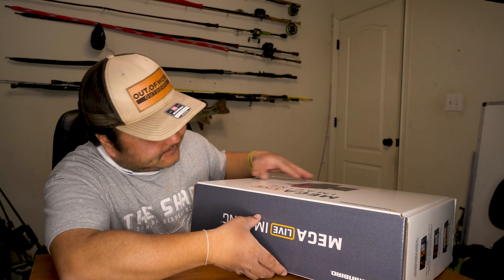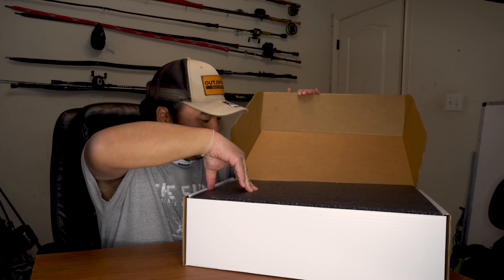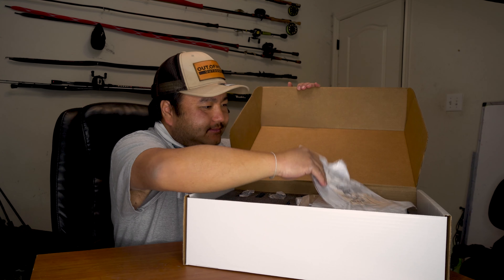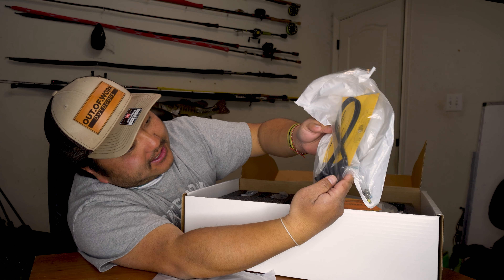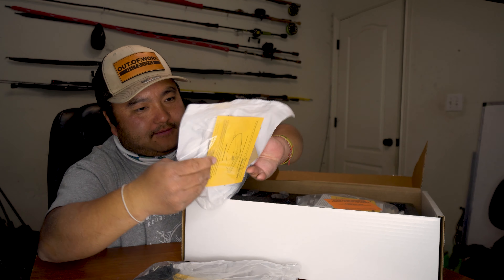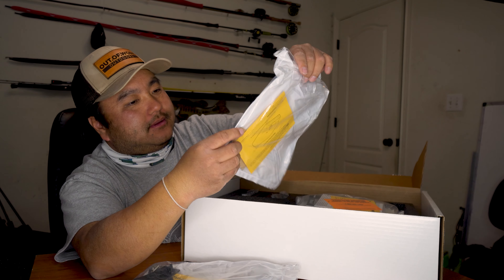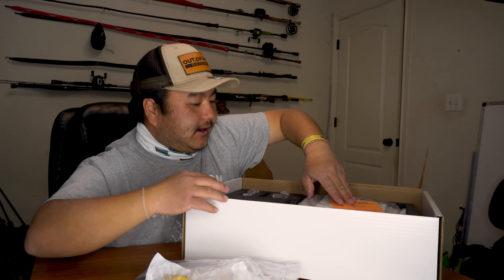There it is — the MegaLive! The dream is true. So going forward, we've been looking down for a little bit now with side imaging, but now we are looking forward. For 2022, really looking forward to that. Hopefully everything works — I'm sure there's already an update required for it. I've got to update the unit and we'll go from there.